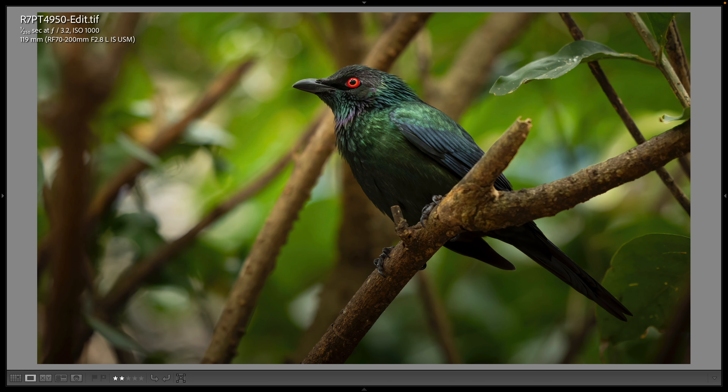Here's a metallic starling — I photograph these every year at the Maharaja Jungle Trek. A 119 millimeter shot. I love the subtle colors. When you look at this bird in person it looks almost completely black and you can barely see the colors, but I was able to pull them out a little bit, and I love those amazing red eyes.